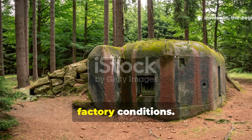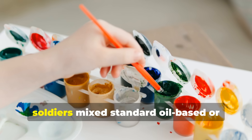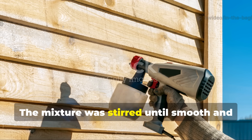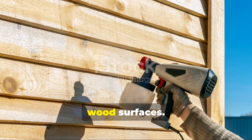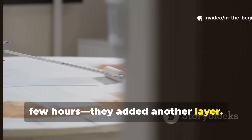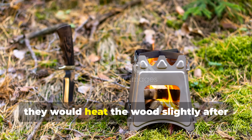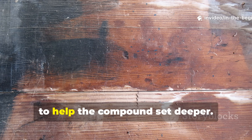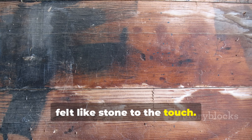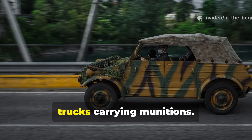Using the additive didn't require factory conditions—a simple process could be carried out in workshops or right in the field. Soldiers mixed standard oil-based or alkide paint with liquid sodium silicate in roughly equal parts. The mixture was stirred until smooth and applied with a brush or spray onto sanded wood surfaces. After each coat dried, typically within a few hours, they added another layer—the more coats, the more protection. In many cases, they would heat the wood slightly after application using field stoves or sunlight to help the compound set deeper. The result was a hardened surface that felt like stone to the touch.